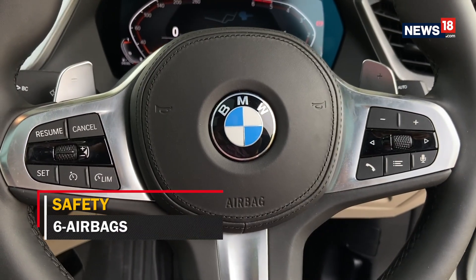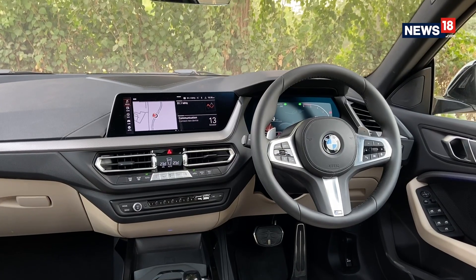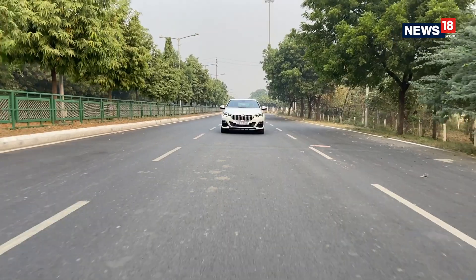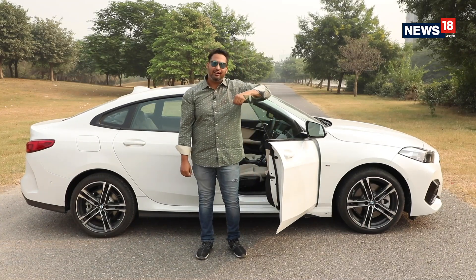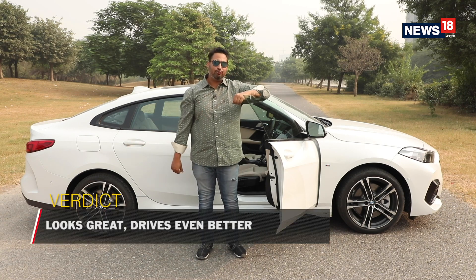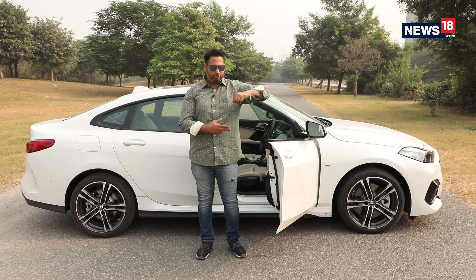Safety-wise, the BMW 2 Series Grand Coupe gets six airbags, attentiveness assistance, ABS with brake assist, ARB technology, DSC including traction control, and CBC among others. At a time when you hardly get to hear any good news, the BMW 2 Series Grand Coupe has put a big smile on my face thanks to its impeccable driving dynamics and incredibly good looks. So, if you are in the market looking for an unconventionally conventional car, look no further than this 2 Series Grand Coupe.